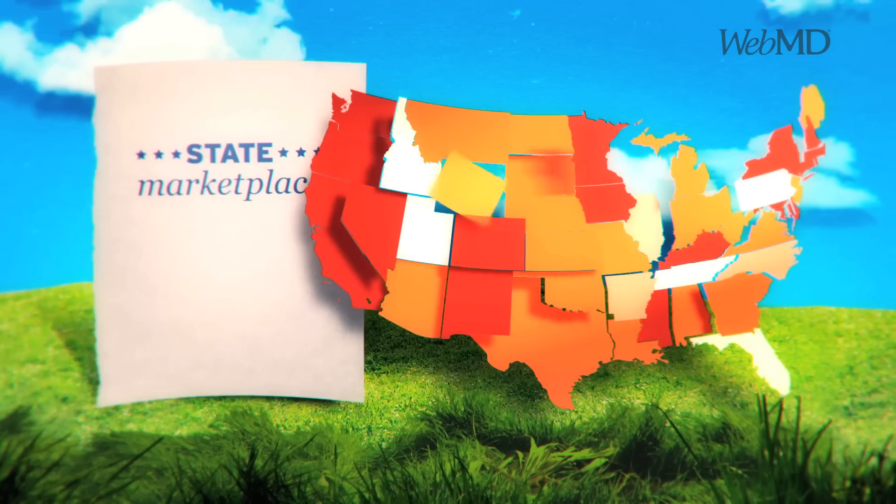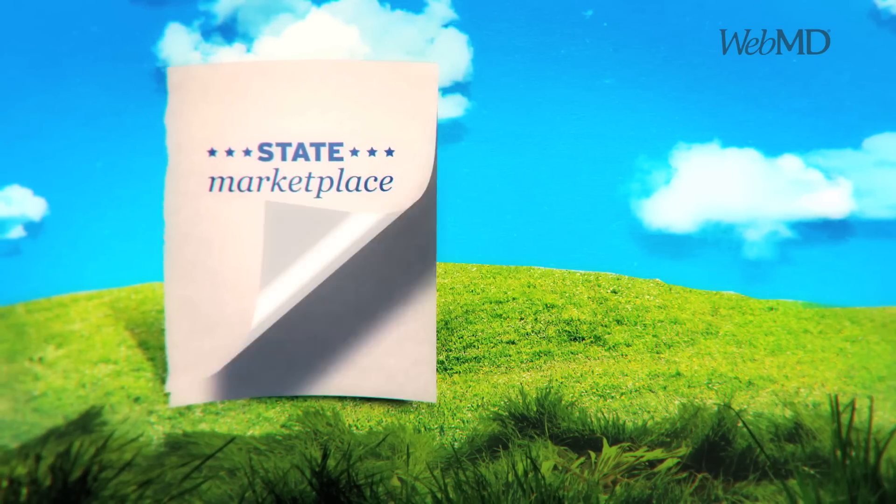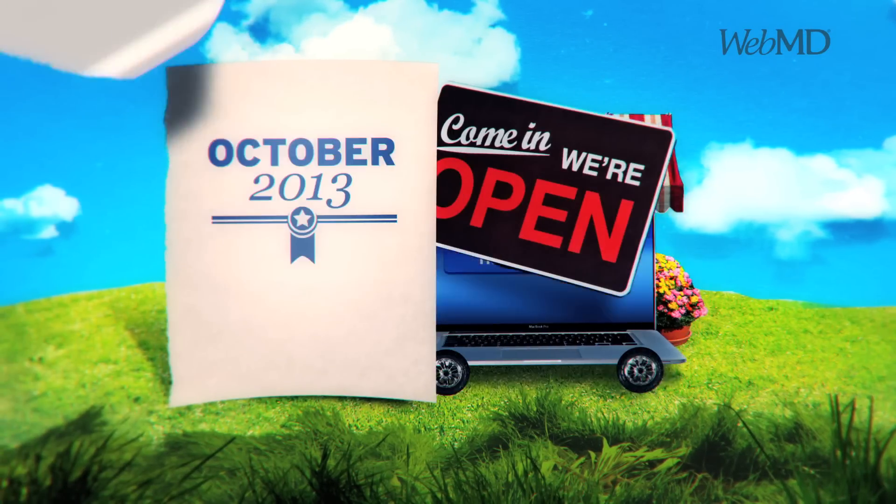Each state will have a marketplace — some run by the state and some run by the federal government. You'll be able to shop in person or online starting October 2013.